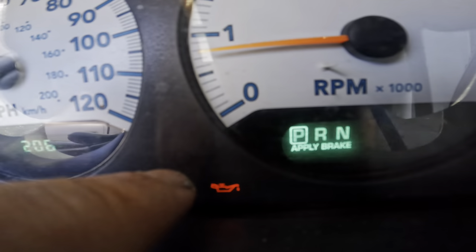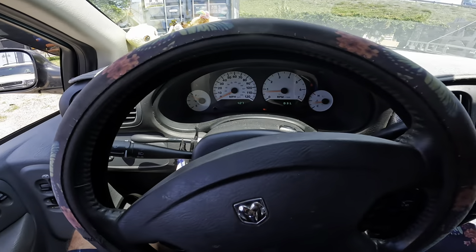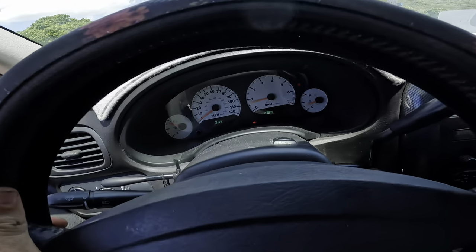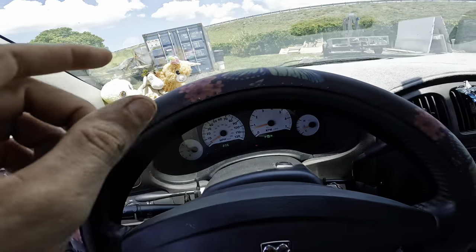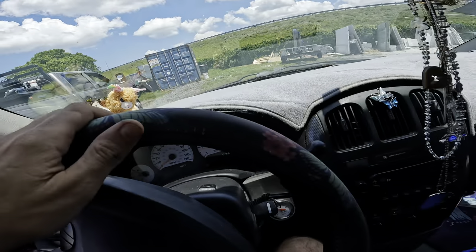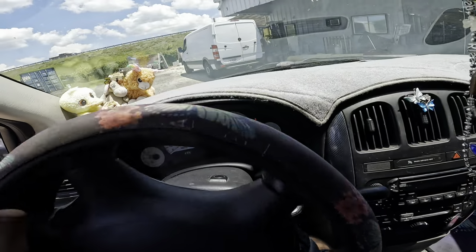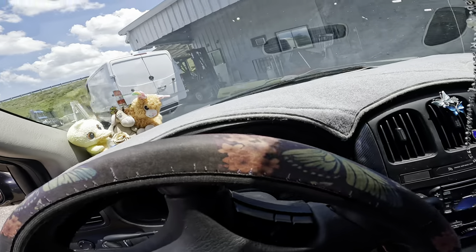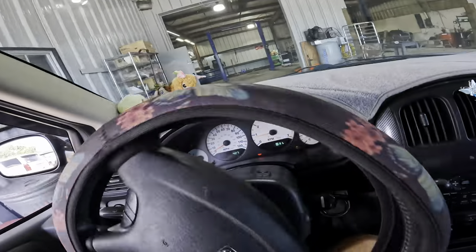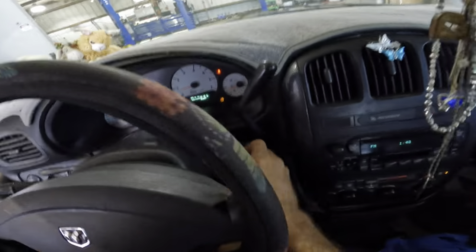Why is there a red oil life indicator showing? Hang on a minute, we're not driving anywhere. Let me pull this into the shop real quick and make sure it's got oil in it. It doesn't sound like it has no oil pressure - it doesn't sound great but it does not sound like it has no oil pressure. Maybe that's a false light or a bad sensor, some of that nature.